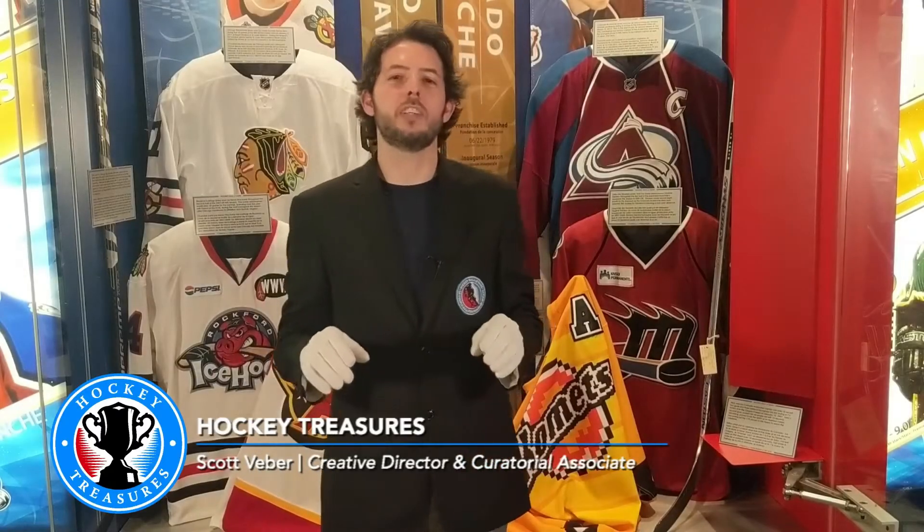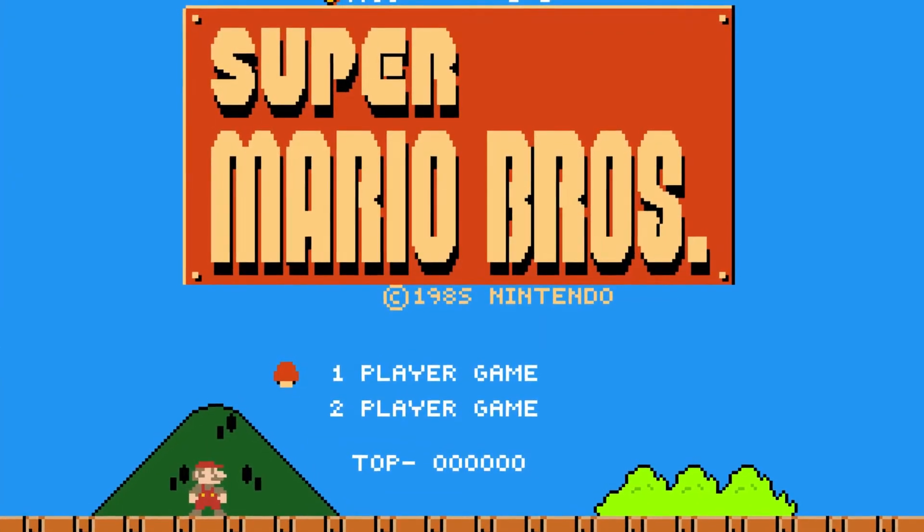Hey everyone, Scott here with another Hockey Treasures for a look at the stories behind the artifacts. So for all you gamers out there, or anyone who loves to have fun with the game, we got a great piece to look at today. It was in November of 2015 that the ECHL's Toledo Walleye play host to the Fort Wayne Comets in a game where they play tribute to Super Mario Brothers on 8-Bit Night.